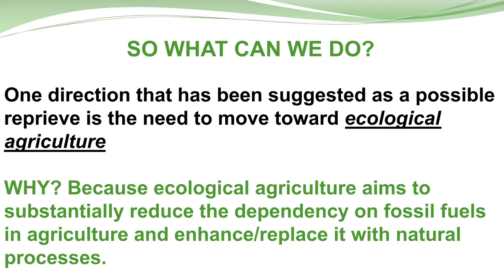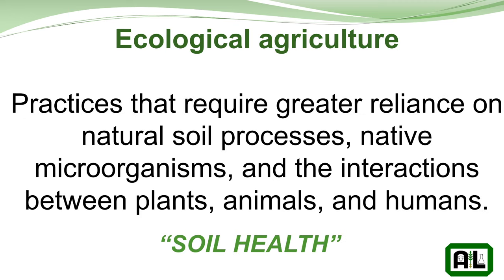Where we need to go is this whole movement towards ecological agriculture — a more sustainable agriculture to reduce dependence on fossil fuels and improve food quality worldwide. Ecological agriculture is a practice that requires greater reliance on natural soil processes, native microorganisms, and the interactions between plants, animals, and humans. That's what soil health is. Some people look at it as tilth and aggregate stability, microbial activity, and all the above — but basically it's everything encompassed in soil health.